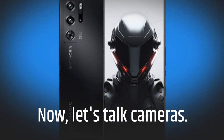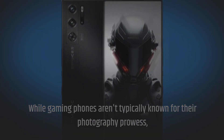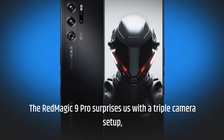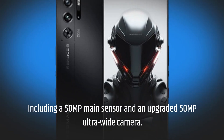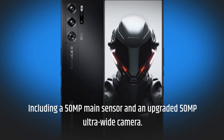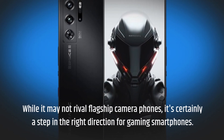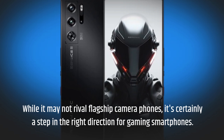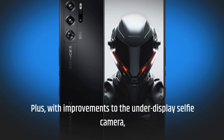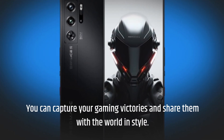Now let's talk cameras. While gaming phones aren't typically known for their photography prowess, the Red Magic 9 Pro surprises us with a triple camera setup, including a 50MP main sensor and an upgraded 50MP ultrawide camera. While it may not rival flagship camera phones, it's certainly a step in the right direction. Plus, with improvements to the under-display selfie camera, you can capture your gaming victories and share them with the world in style.